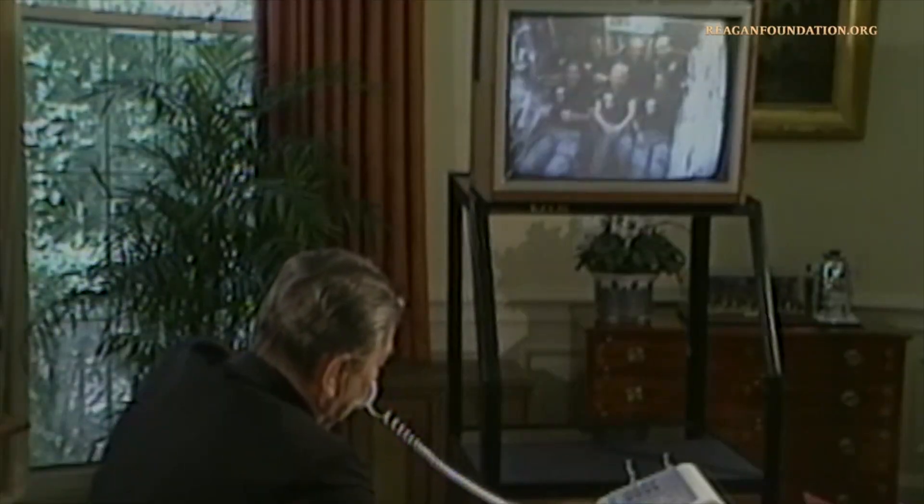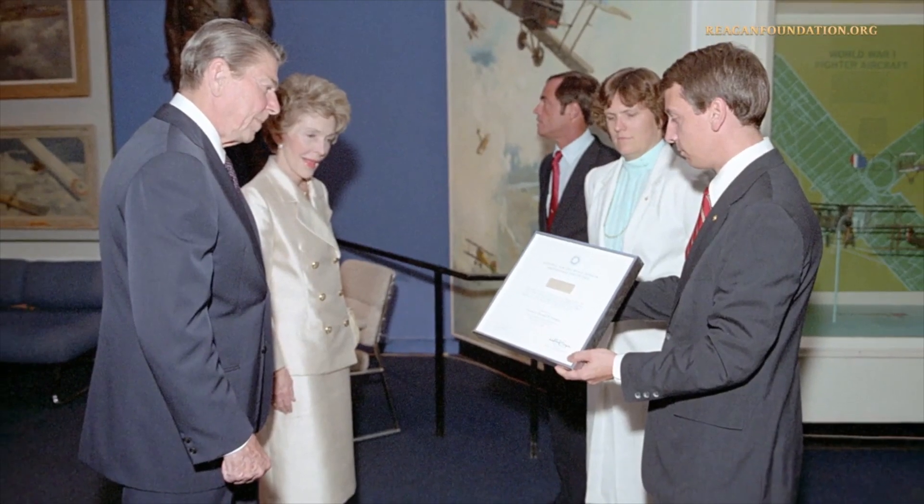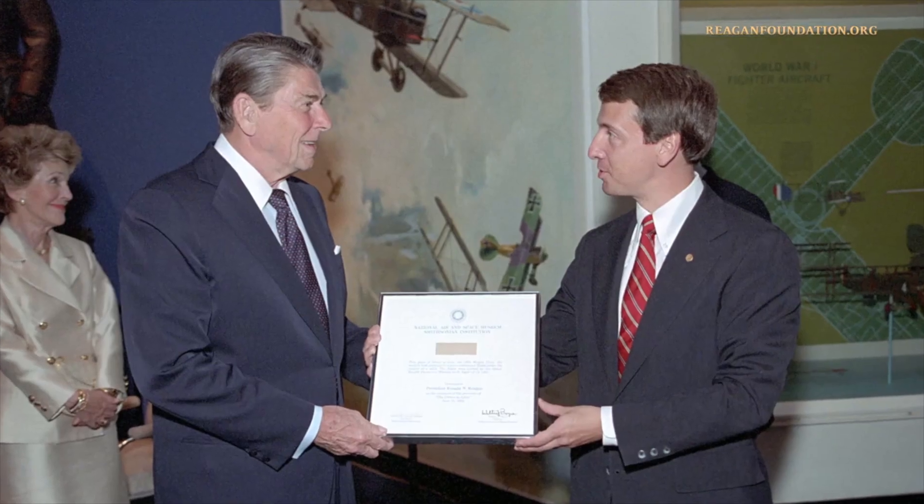We've been watching down here, and I mean all of America. And I want you to know that we're rooting for you all. The piece of fabric was then presented to President Reagan by Walter Boyne, Director of the National Air and Space Museum, on June 19, 1985.